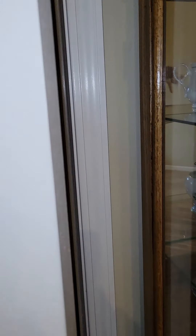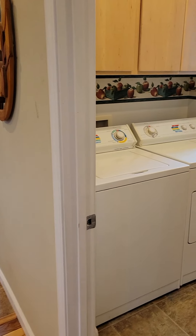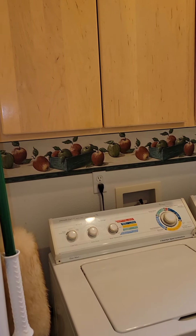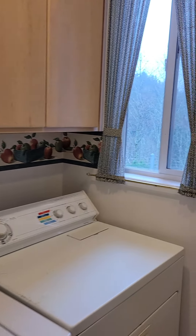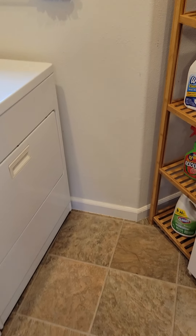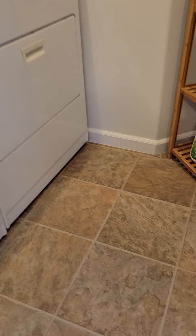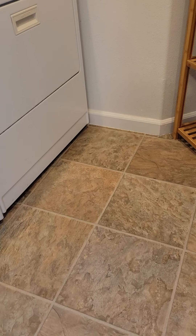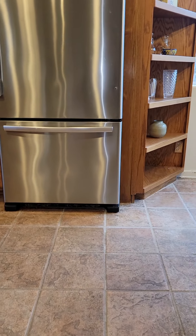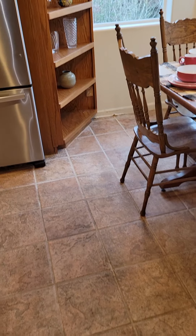There is a coat closet right there — that would be your entryway coat closet. Then the laundry room: it's a nice size with washer, dryer, built-in cabinets, and a window looking out towards the parking spot. They have a couple of extra cabinets in here as well. The flooring is linoleum or vinyl, and then into the kitchen we've got real tile floors.